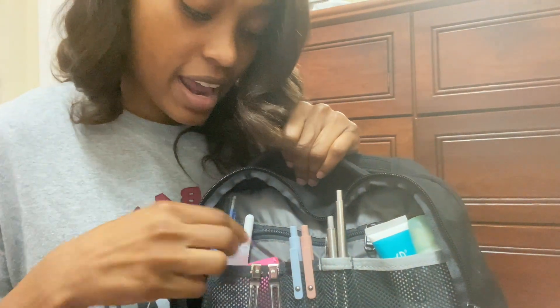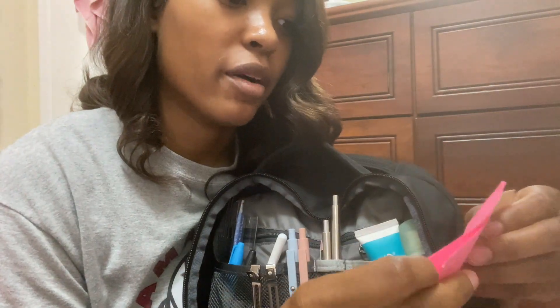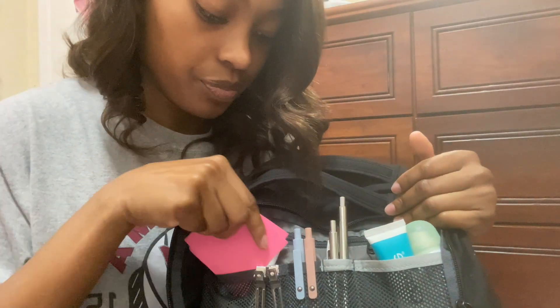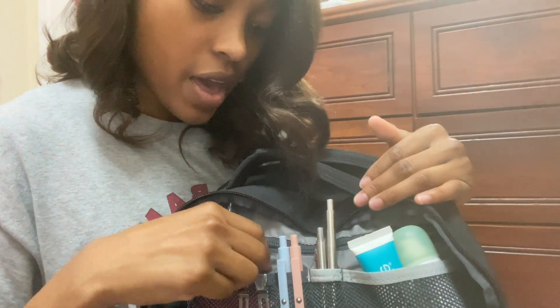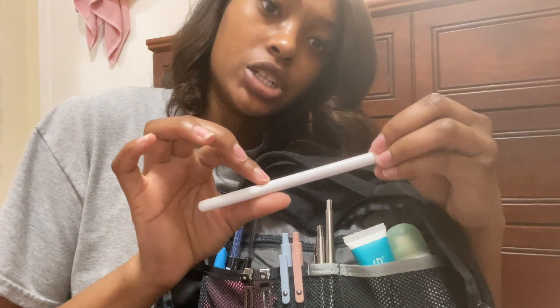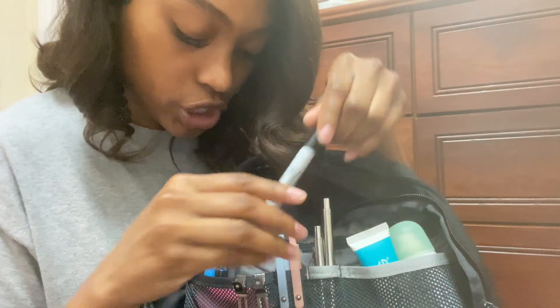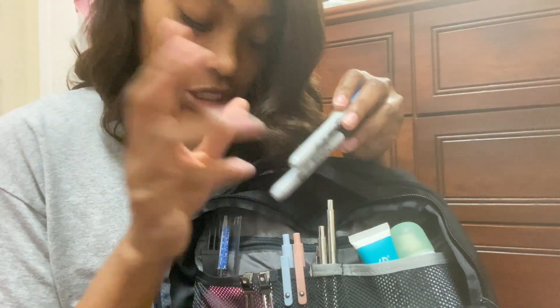Now moving on to this side. I keep some sanitizer because you just need sanitizer. Some sticky notes — which I'm actually low on. These came in a really big thick pack; I've had them for a good while now and I've run through them. And of course they're pink. And then I keep my Apple Pencil for my iPad. And then I keep a Sharpie — always keep Sharpies, colored and black. You never know when you're gonna need to differentiate something.